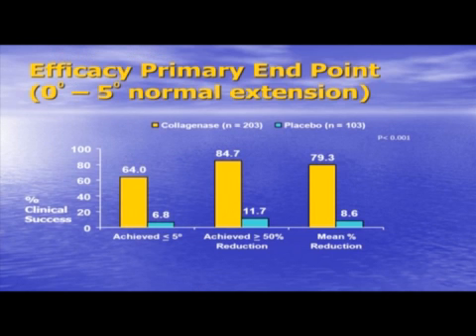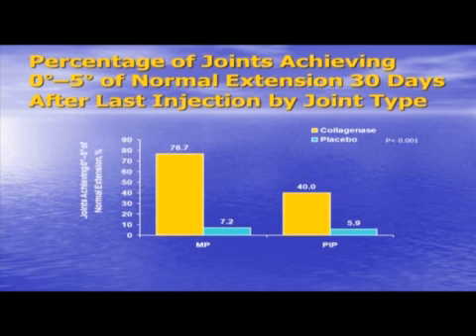Overall, collagenase injection resulted in 64% of all primary joints reaching that critical zero to five degrees of normal extension 30 days after injection. 85% achieved a greater than or equal to 50% contracture reduction, for a mean reduction of 79%. Breaking this down by joint type, 77% of MP joints and 40% of PIP joints reached the straight-finger clinical success status, compared to placebo.